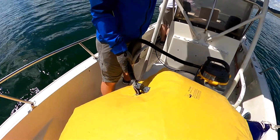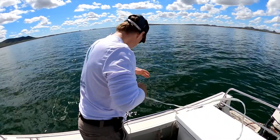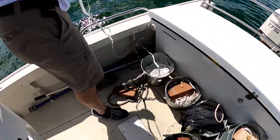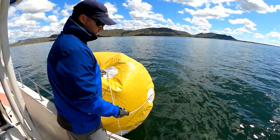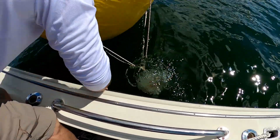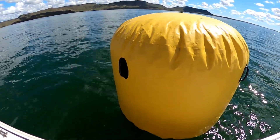A race day begins when the race committee sets up shop on the lake, blowing up the marks that designate the race courses. It's a deep lake, 160 to 180 feet deep most places. Long anchor road.